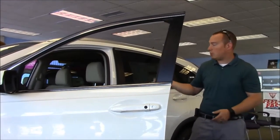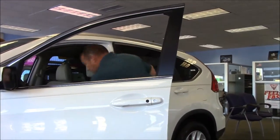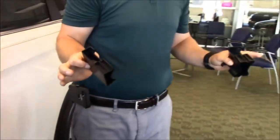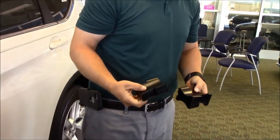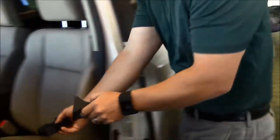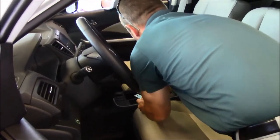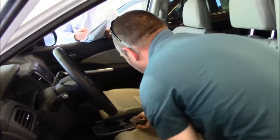The cup holders are adjustable — you can pull them out to clean, which is great because spilled drinks are hard to clean out of regular cup holders. These just pull right out so you can clean the compartment, or if you don't need the cup holders where they are, you've got another compartment to throw your phone or whatever you're carrying.